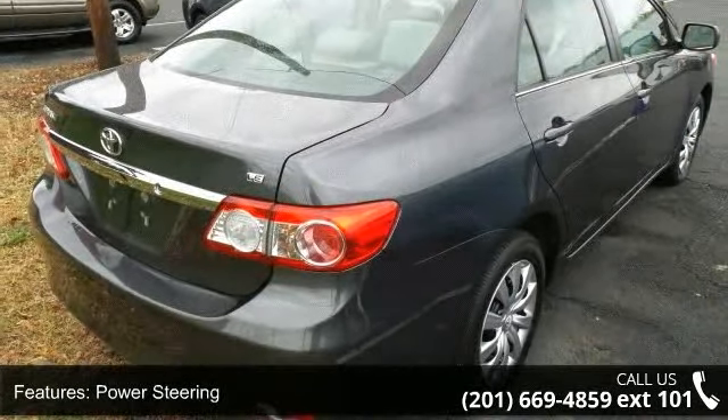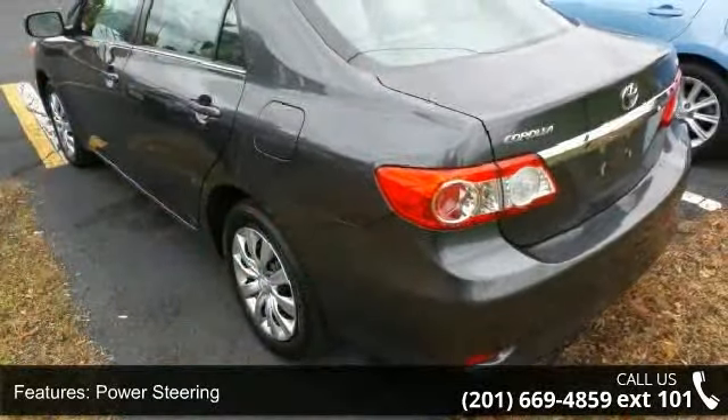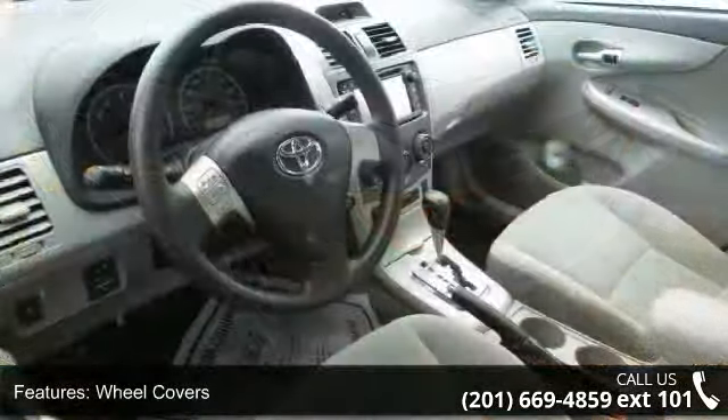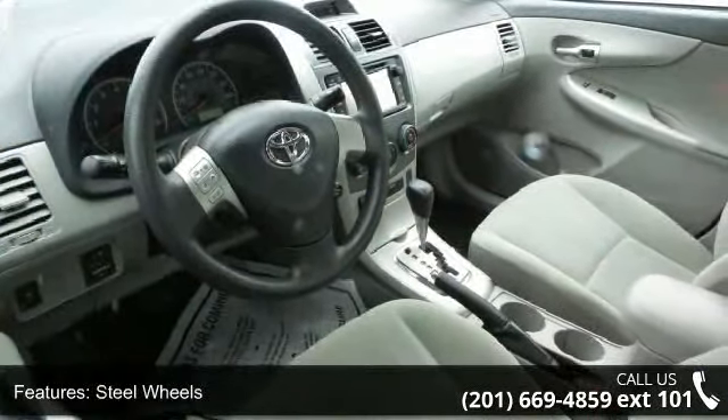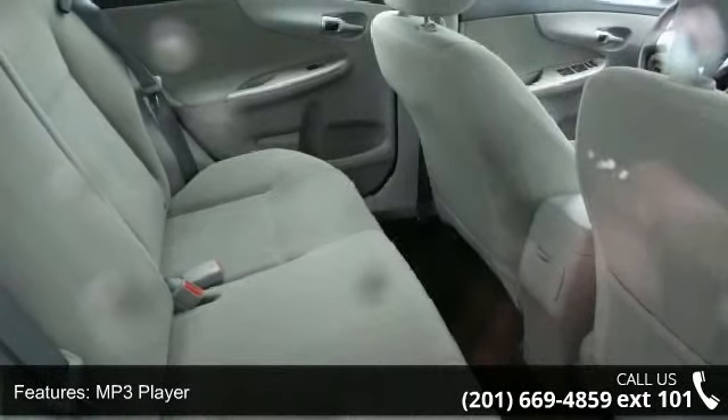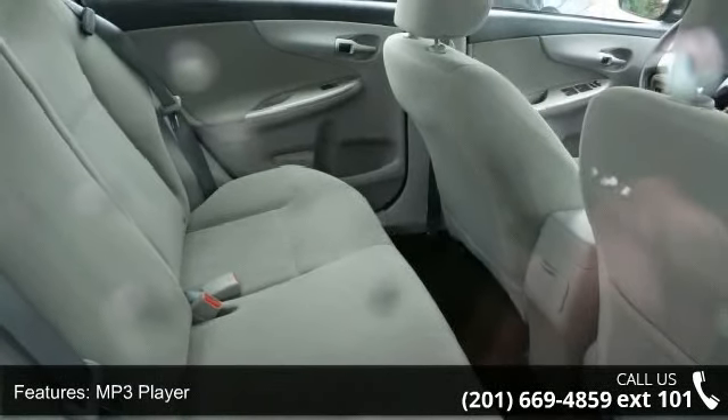Some of the top features included with this vehicle are front-wheel drive, power steering, wheel covers, steel wheels, MP3 player, steering wheel audio controls, Bluetooth connection, auxiliary audio input, bucket seats, and pass-through rear seat.